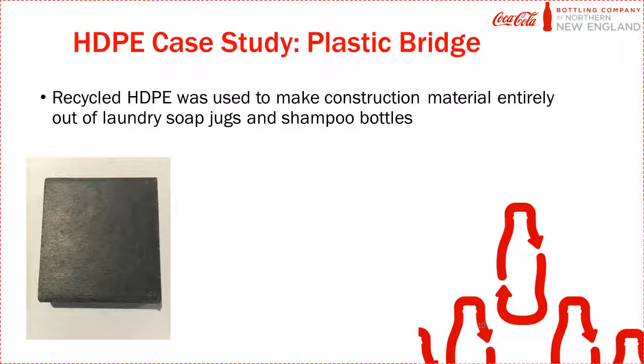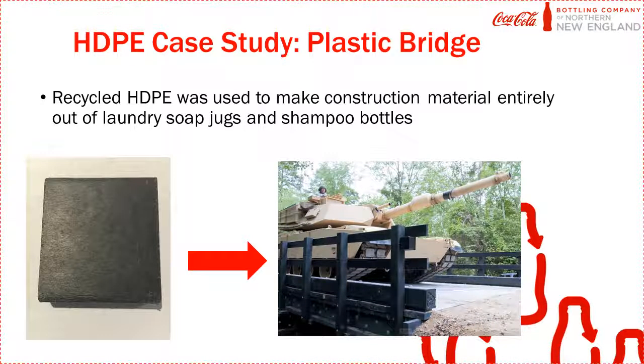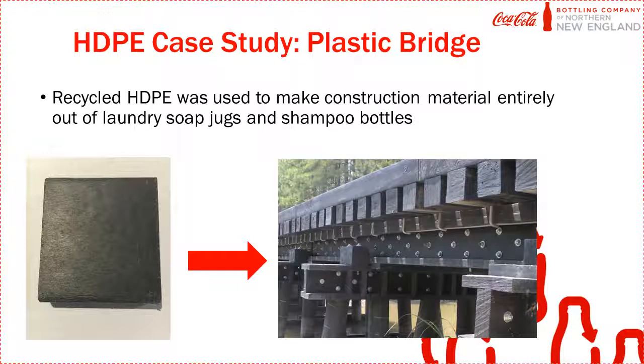A company in New Jersey called Axion International uses recycled HDPE plastic to make a black construction material. This material is made entirely out of laundry soap jugs and shampoo bottles — we like to call it big people's Legos — because it can be used to build entire bridges. There is a bridge in York, Maine, made entirely out of recycled plastic material, and it is strong enough to hold a 60-ton tank, and even the trains that go over it every single day.